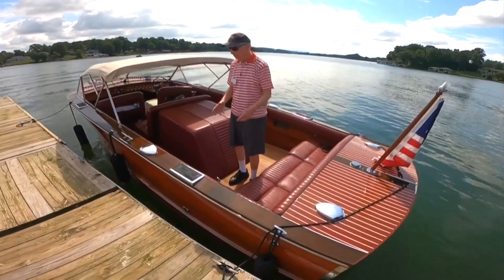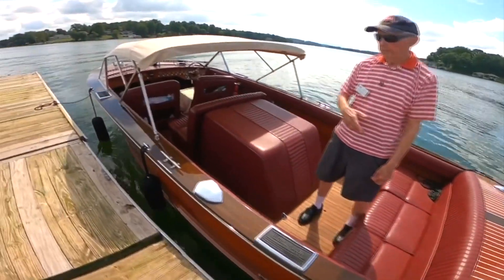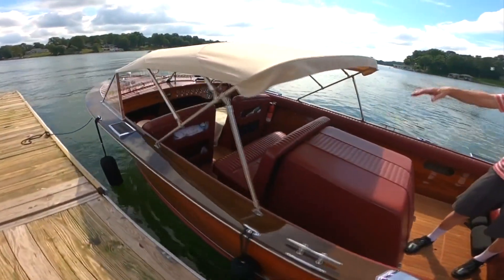This is a 1990 Grand Craft, 24-foot utility. The major attraction to me was the fact that you can walk all the way around the engine compartment.